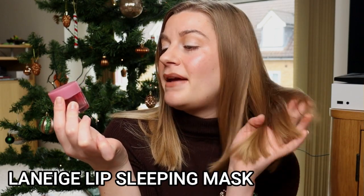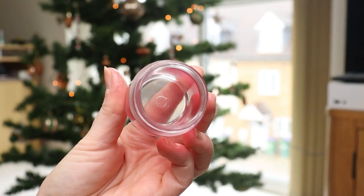A lip balm I would repurchase is the Laneige Lip Sleeping Mask in Berry — a 20g pot. This took me a good year and a half to two years to use up because you need the tiniest amount. I put this on before bed, over makeup, and used it consistently every single day for months and months. I'm surprised I finished it this year. I really like this lip balm and would definitely recommend and repurchase it.